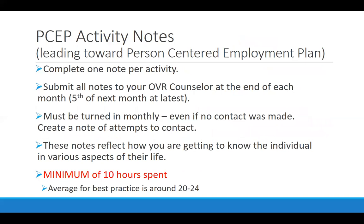The content of the PSAP activity note requires one note per activity, and all notes get turned in on a monthly basis — for example, all October notes need to be turned in by the 5th of November. If no contact was made, create a note of attempts or give a reason why, and when you're going to pick up service again, so that the counselor knows you are on the ball. Kentucky Office of Vocational Rehabilitation requires a minimum of 10 hours with or on behalf of that job seeker during this phase; the average for best practice is around 20 to 24 hours.